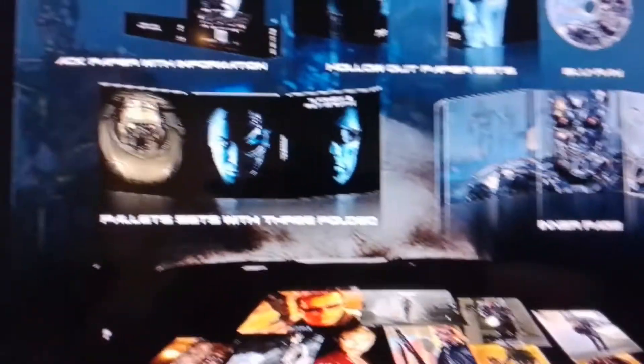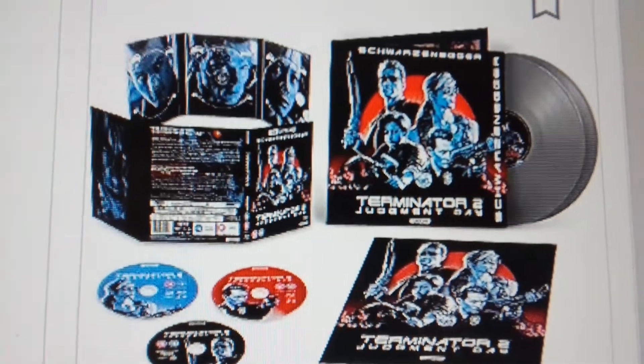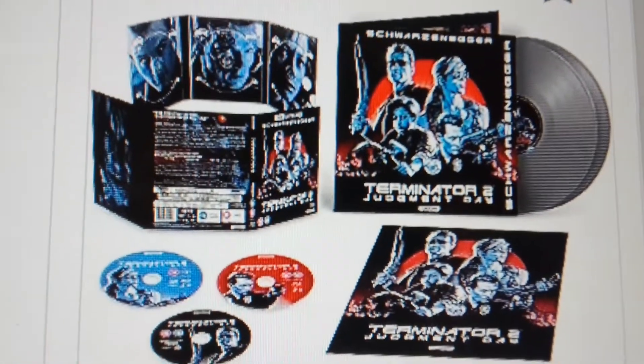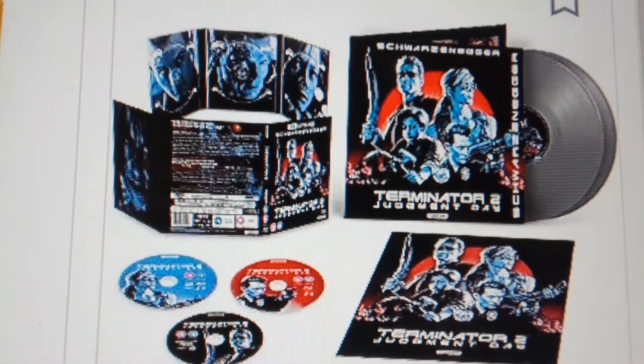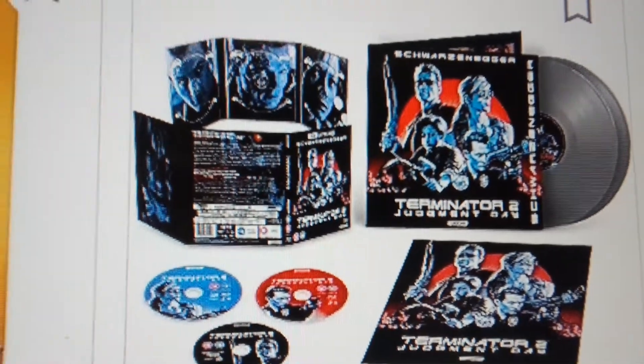This one has 1, 2, and 3 in the box set. Cool edition — I've got it on order for myself. This one has three discs: the Blu-ray, the 3D, and the 4K, plus you get the vinyl records with it. It's awesome.